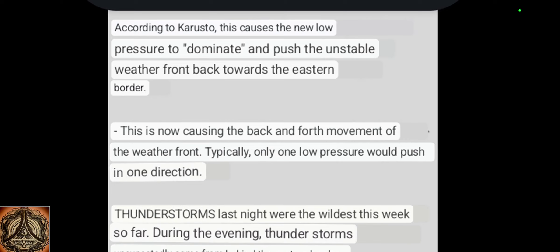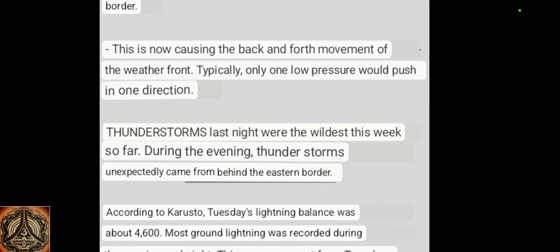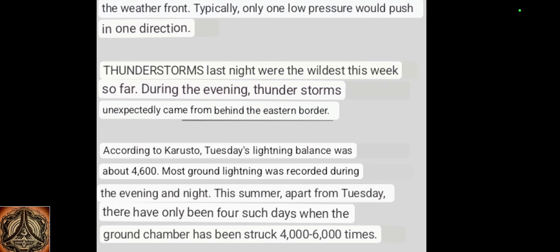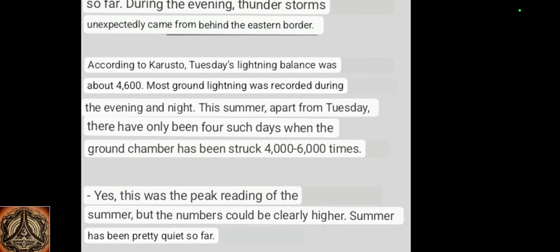Typically only one low pressure would push in one direction. Thunderstorms last night were the wildest this week so far — during the evening, thunderstorms unexpectedly came from behind the eastern border. I said sometimes the surface conductivity anomaly and Kursk magnetic anomaly get overpowered and can switch polarity. According to Karusto, Tuesday's lightning balance was about 4,600.